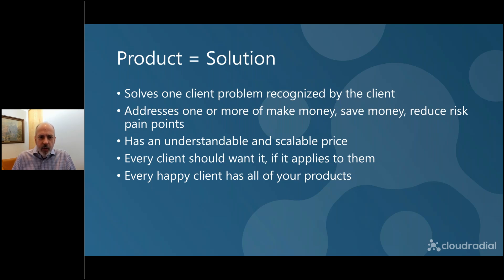We also want to address one of the core pain points: helping them make money, save money, or reduce risk. That's the core of every transaction. We also need to be able to communicate in a scalable price — if you make it too hard for the client, they won't be able to assign a value in their head to that problem solved. If it's solving one problem, they'll be able to come up with a price once they understand the value. And well-designed products — every client should want it if it applies to them. All your clients, to make sure they're happy, should have all of your products.